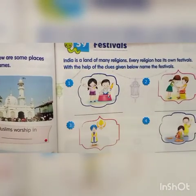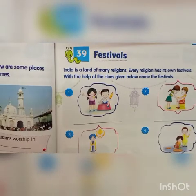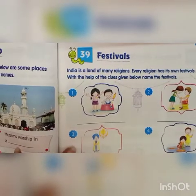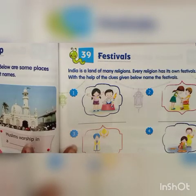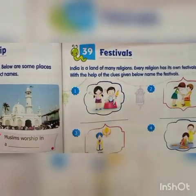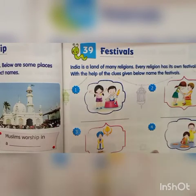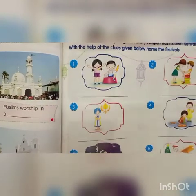Now we will go to chapter number 39. India is a land of many religions. Every religion has its own festival. With the help of the clue box given below, name the festival. The first one is Holi. Second is Raksha Bandhan. Third is Gurpurab. Fourth is Diwali. Fifth is Eid ul-Fitr. And sixth is Christmas.